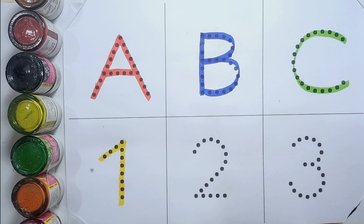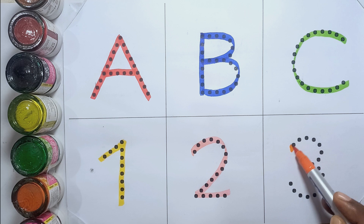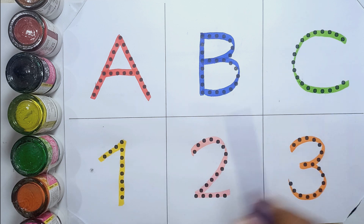1 - O N E - 1. 2 - T W O - 2. 3 - T H R E E - 3. A B C, 1.